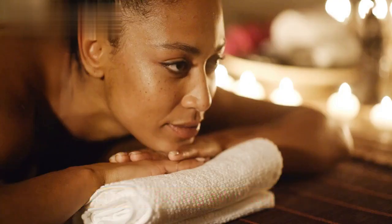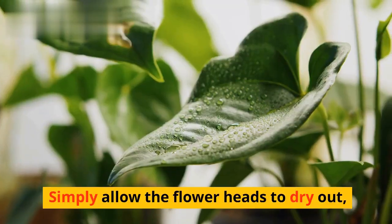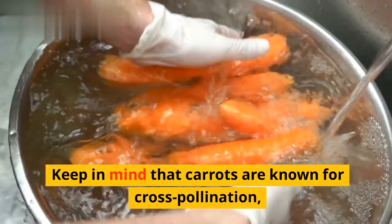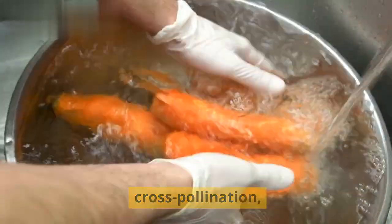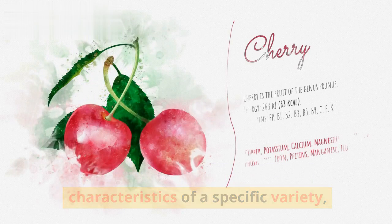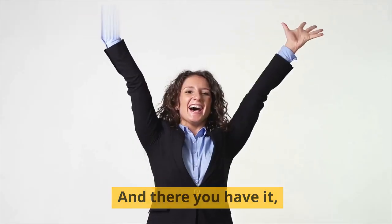If you're feeling adventurous, you can save carrot seeds for your own gardening endeavors. Simply allow the flower heads to dry out, carefully remove the seeds, and store them in a cool, dry place. Keep in mind that carrots are known for cross-pollination, so if you want to maintain the characteristics of a specific variety, be sure to isolate the plants during flowering.